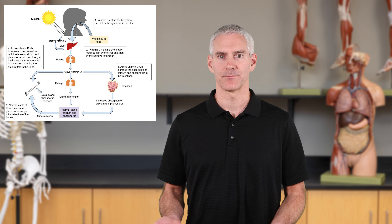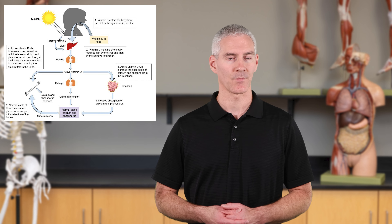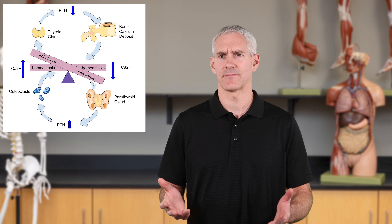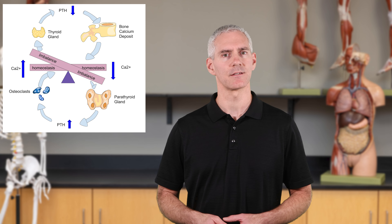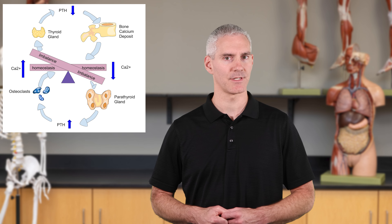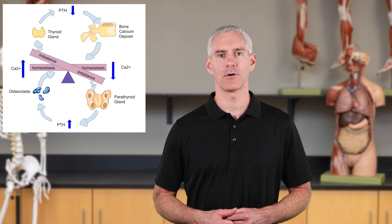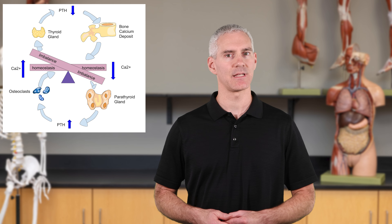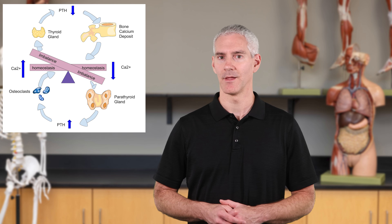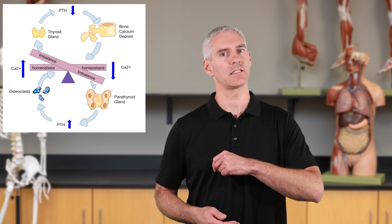Why does Vitamin D matter? First, it helps with calcium homeostasis. Calcium is important for bones and other functions, but you need Vitamin D to efficiently absorb calcium. Without adequate Vitamin D, you're lucky to absorb 15% of the calcium you're ingesting — most of it simply passes right through you. So Vitamin D is necessary for calcium absorption in the GI tract.